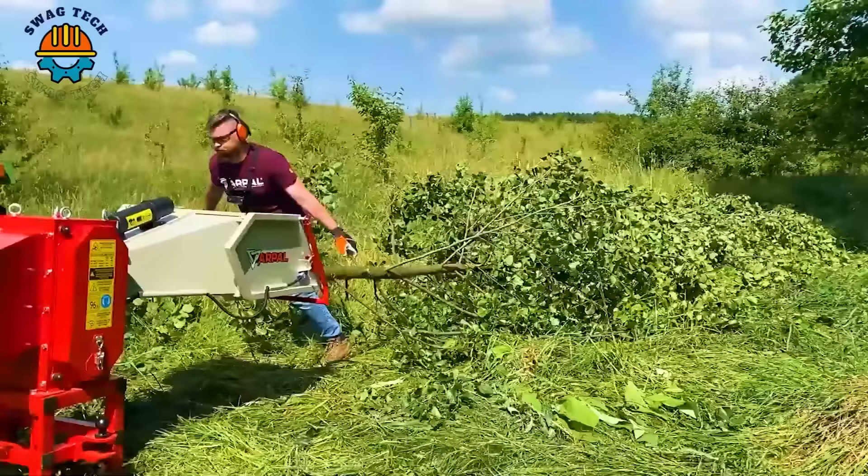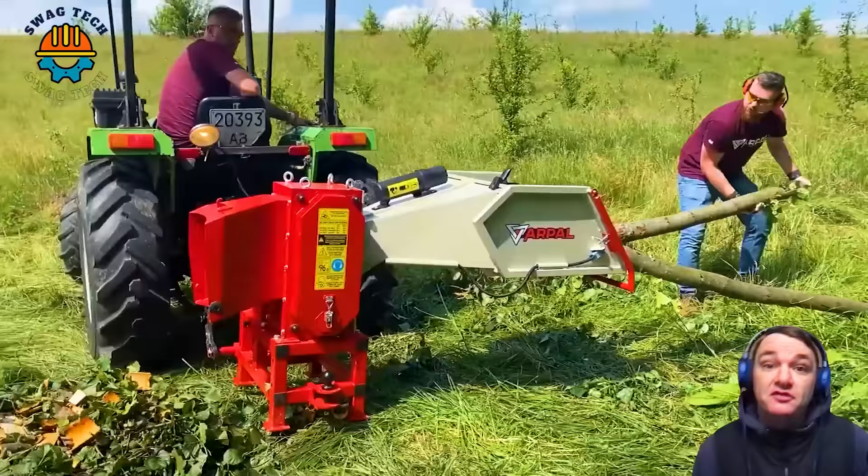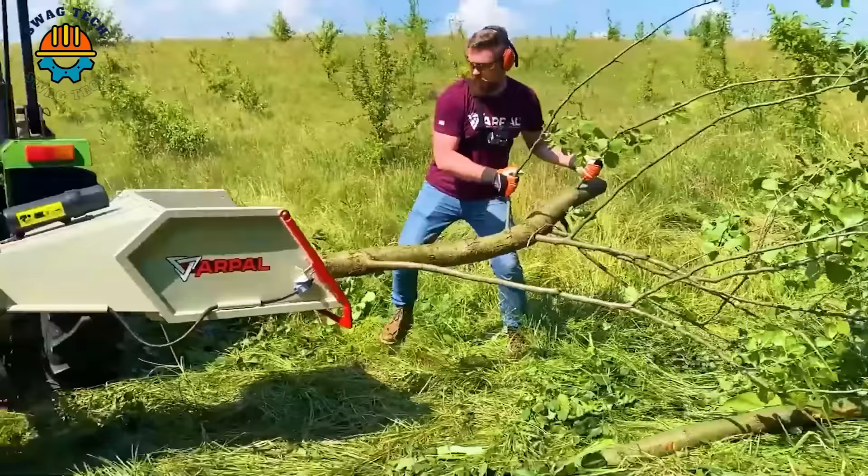I couldn't believe my eyes — this wood chipper swallowed logs at breakneck speed. Users need to be careful to avoid any problems.